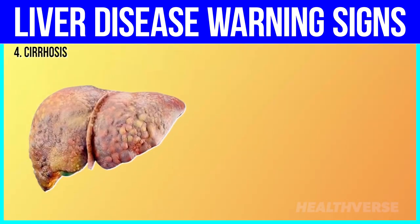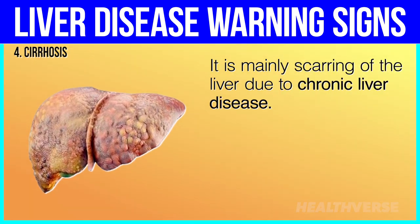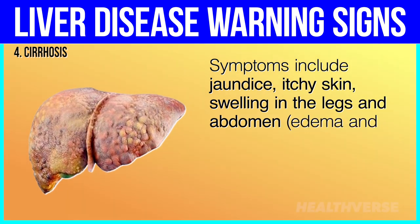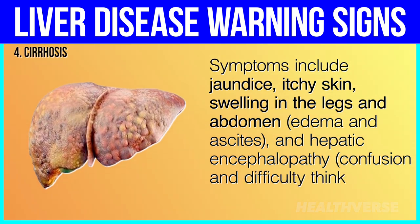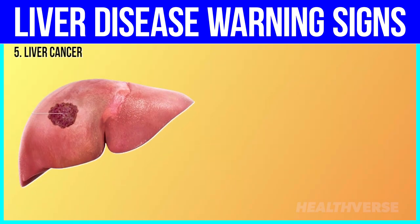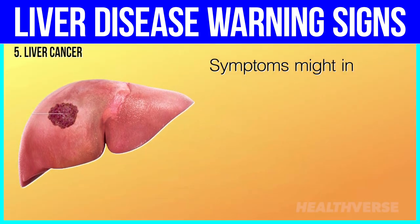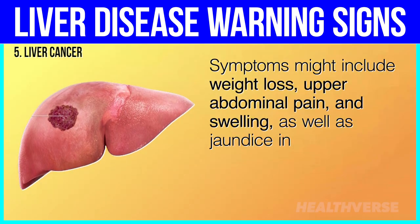4. Cirrhosis is mainly scarring of the liver due to chronic liver disease. Symptoms include jaundice, itchy skin, swelling in the legs and abdomen — edema and ascites — and hepatic encephalopathy, involving confusion and difficulty thinking. 5. Liver cancer may develop after years of liver disease, especially cirrhosis. Symptoms might include weight loss, upper abdominal pain and swelling, as well as jaundice in later stages.